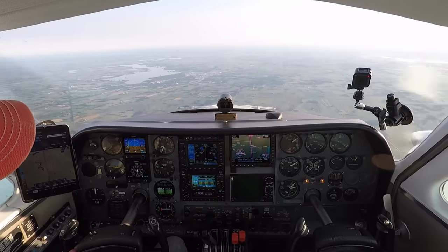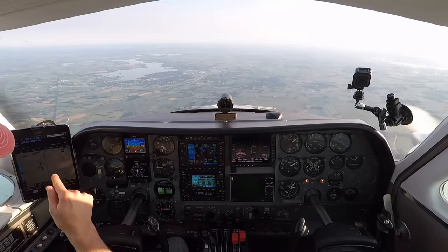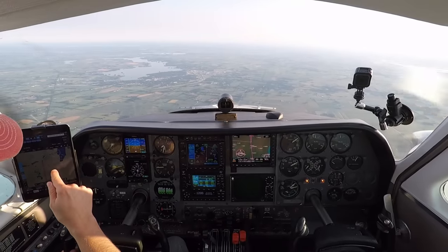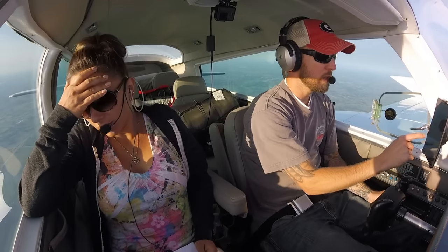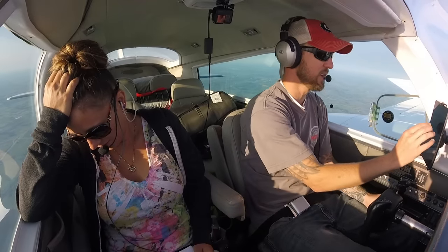Everybody else has to turn their transponder off. Well, how come they're on there? All those guys that you see have ADS-B, probably. But the ones with call signs going south aren't going to Oshkosh. I thought this thing showed everybody. It does show everybody — everybody that has their transponder on. But the positive note is that they have to turn their transponder off if they're not ADS-B.